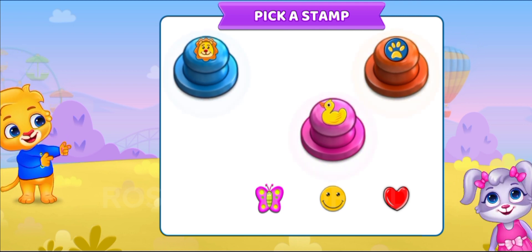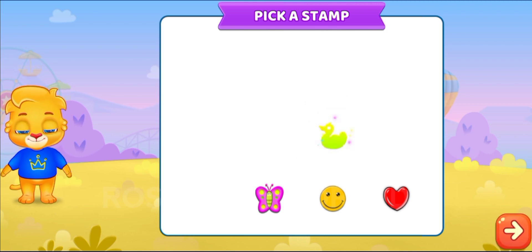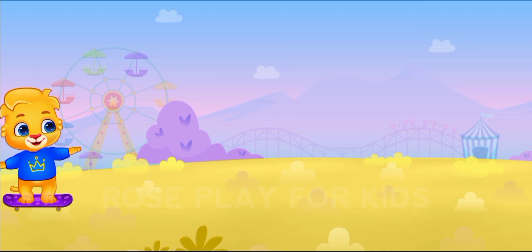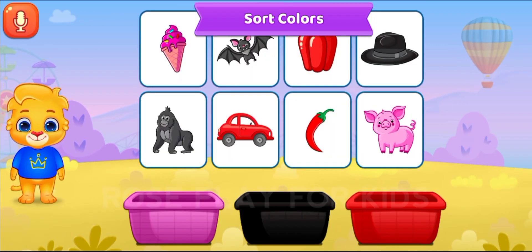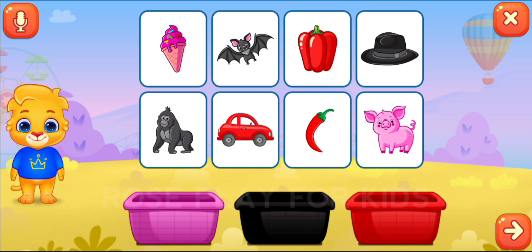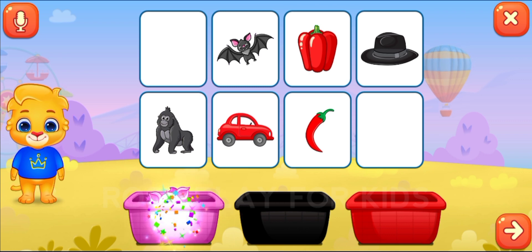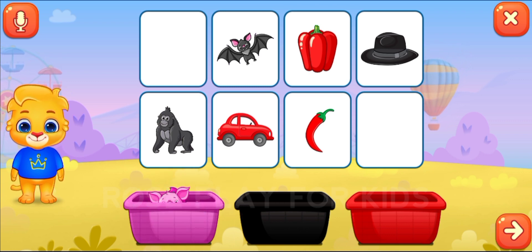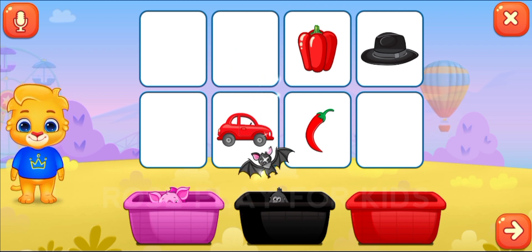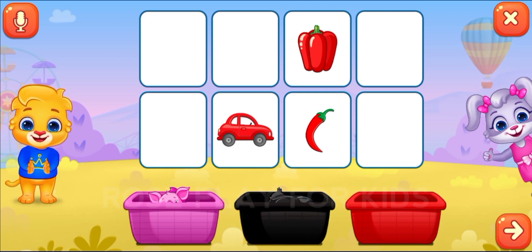Pick a stamp. Sort colors. Pink. Black. You're doing great!